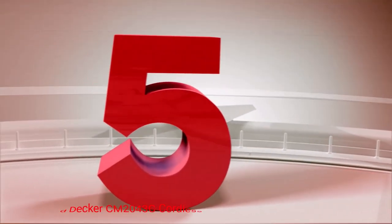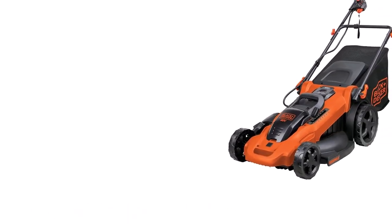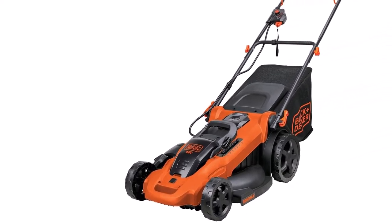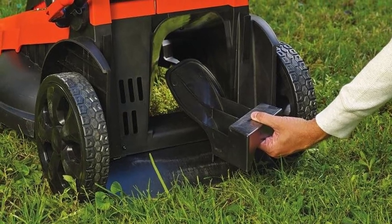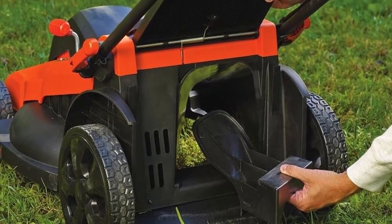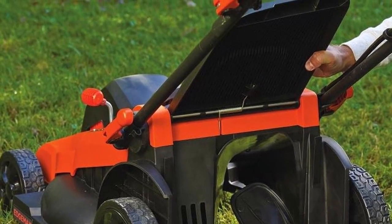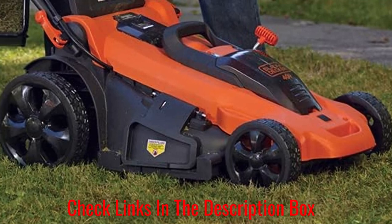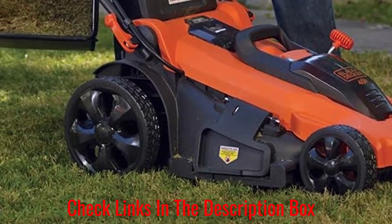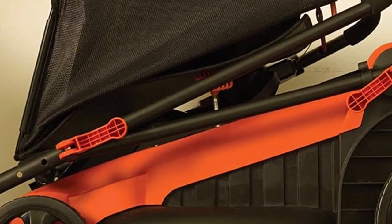Number 5: Black & Decker CM2043C Cordless Mower. The Black & Decker CM2043C Cordless Mower can finish up your yard fast and quick. It comes with two 40V lithium-ion batteries that deliver an hour of runtime, as well as a 20-inch cutting deck wide enough to trim a medium to large-sized yard before the battery runs out. The cutting height can go as low as 1.5 inches to as high as 4 inches, adjusted from the lever, and clippings can be bagged, mulched, or discharged to the side. Unfortunately, charging both batteries from zero to full can take as long as 4 hours.